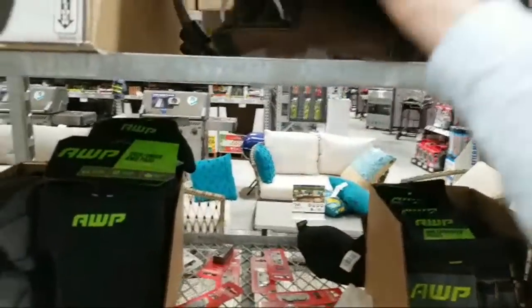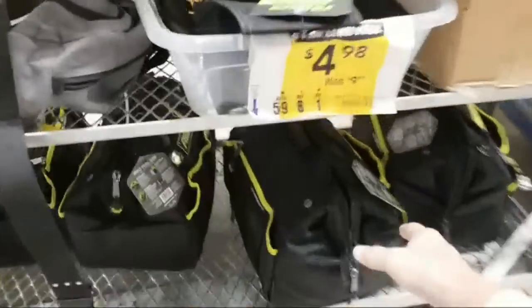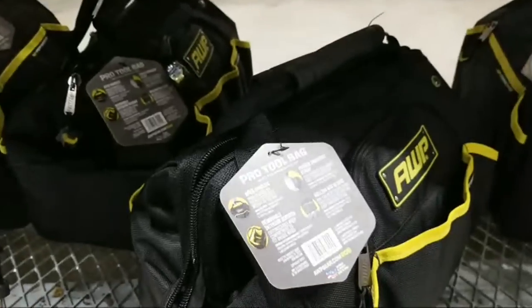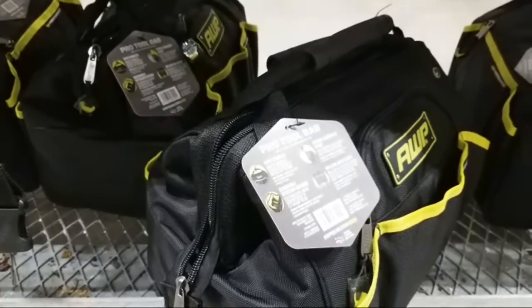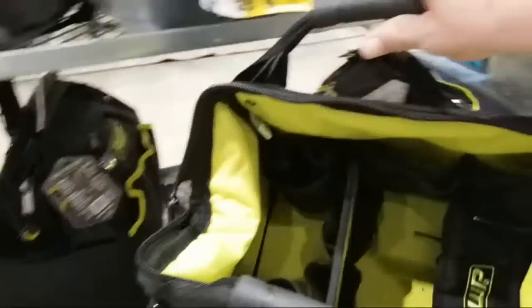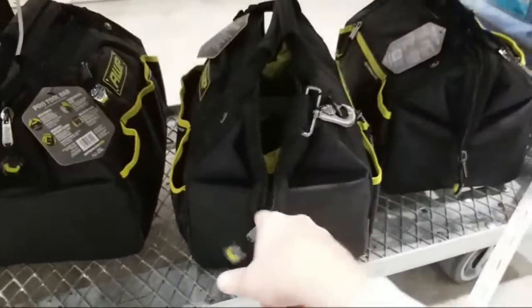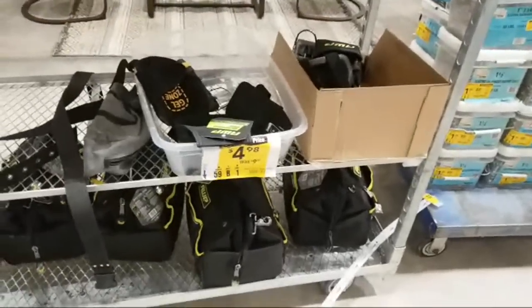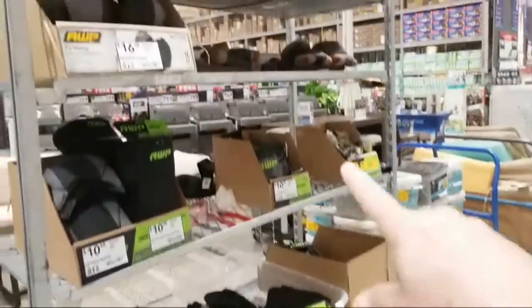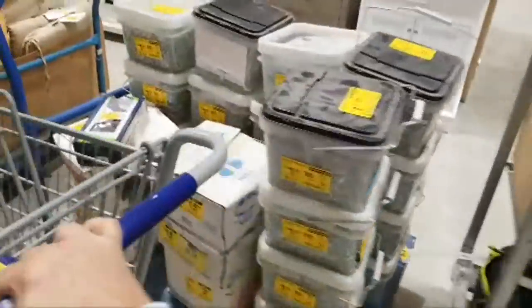I picked up a few things like this over a couple of weeks ago and we plan to give them away — the giveaway might not happen until early February just because of time constraints. Make sure you check your Lowe's for these AWP items because they're replacing the AWP brand with a new company, and that's why they're getting them down dirt cheap.